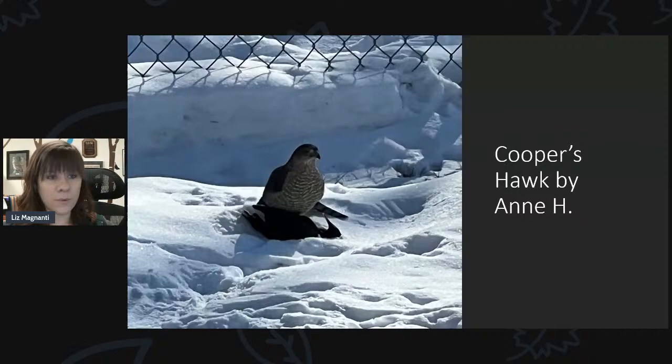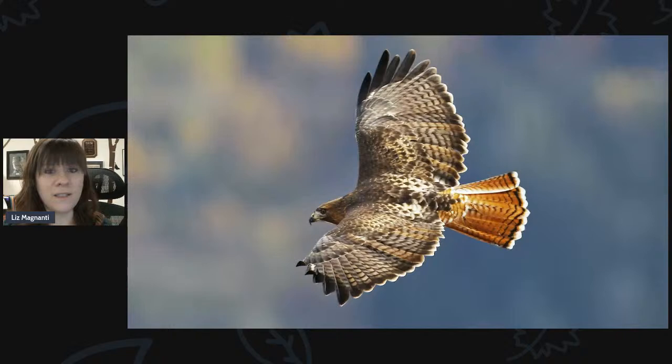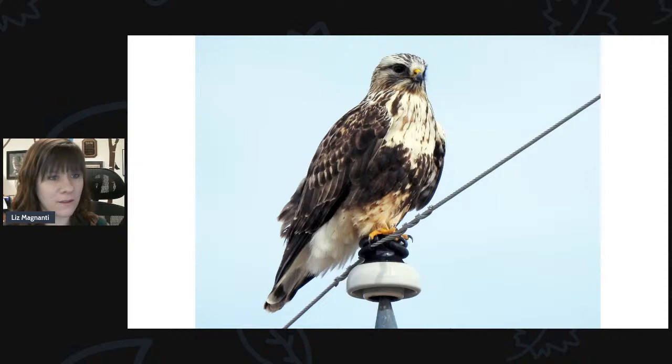Cooper's hawks go after birds — just like your feeders attract songbirds, those songbirds are prey for Cooper's hawks. Here's a photo sent in by Ann of a Cooper's hawk that went after a starling in her backyard. And of course, red-tailed hawks are here all year round. If you see something that looks like a red-tailed hawk but the coloring is a little off, it could be a rough-legged hawk — another bird here during the colder months, normally way up north in the tundra during their breeding season but now down here for winter.